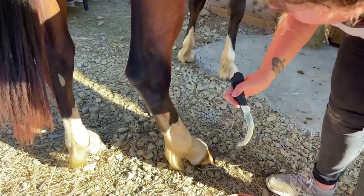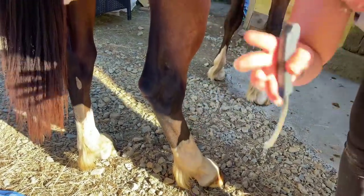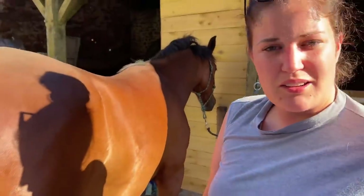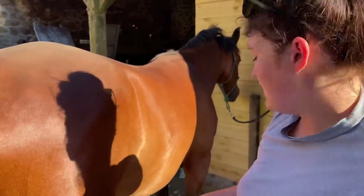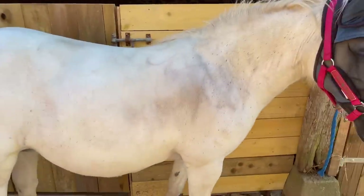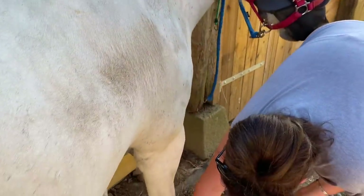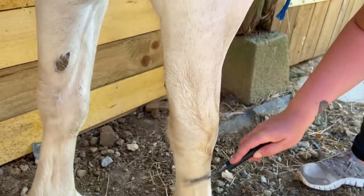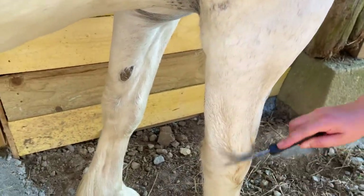I can't see any now - that neem oil worked. She had loads and I put neem oil on her legs and ordered the bot knife straight away. I thought the neem oil would keep the flies off for a while and I came back the next morning and they were all completely gone - but I did slather her in it. Let's check Elsa and see if she has some. She's white so they're really difficult to see, but yeah she has some too. With her you're better off just going over the whole leg.